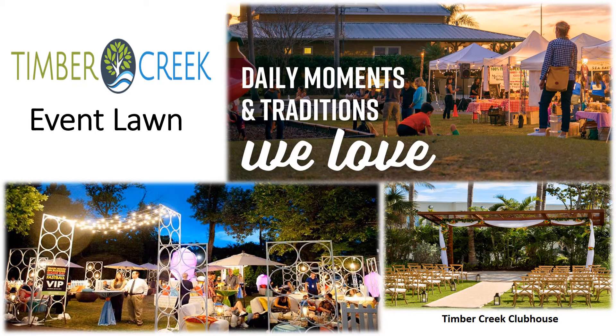The event lawn is an amazing space where the community can come together to make memories and traditions. With limitless opportunities, it is a space you could also host your private party. If you have any questions or would like to reserve this place, please contact your activities director.